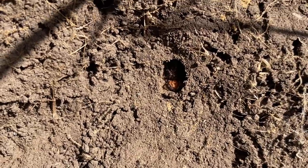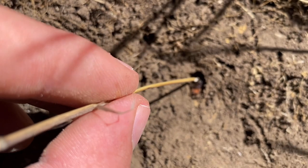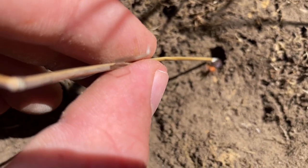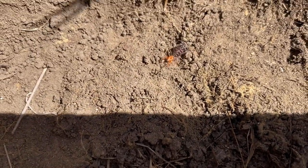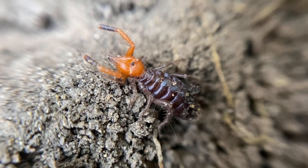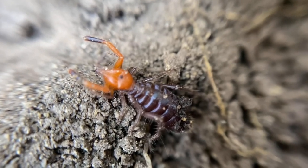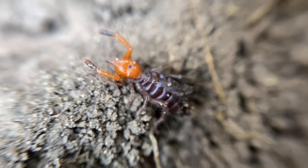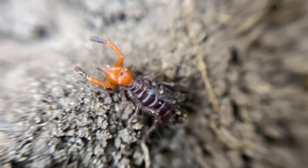Under here is a little Hemerotrecha camel spider. I'll get it out and show you up close. There it is — as you can see, it is indeed a solifugid. I'm still not sure on the species, but I'm positive on the genus. Quite a cool little guy. Second one I found this year — most I've ever found in one year, actually.